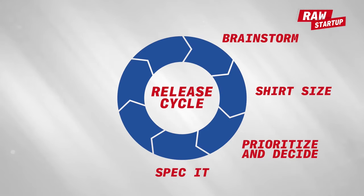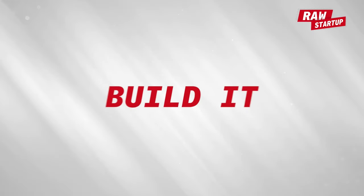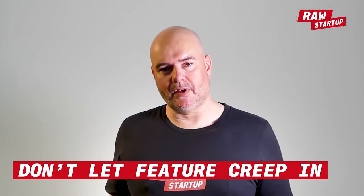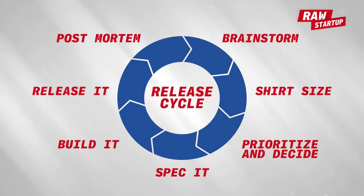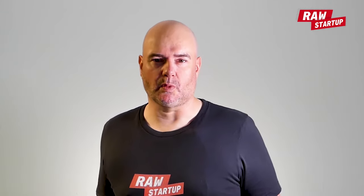Next: spec it. You can't skip this — you have to do proper specification so the team understands exactly what's being built. Then: build it. Hopefully this is where you spend most of your time. Don't let feature creep in — stick to the specifications. Then: release it. Get it out there and tell all your users. Finally: the post mortem. How was the feature received? Do users use it? Did it actually improve the numbers you wanted it to? In the early days of Vivino, we did a weekly release cycle — we released every Friday.